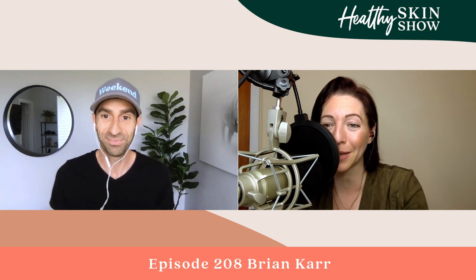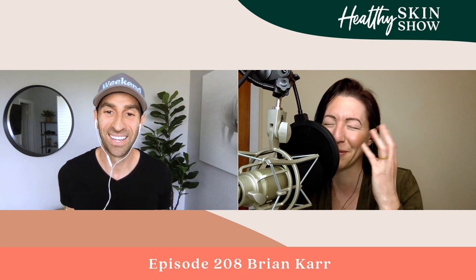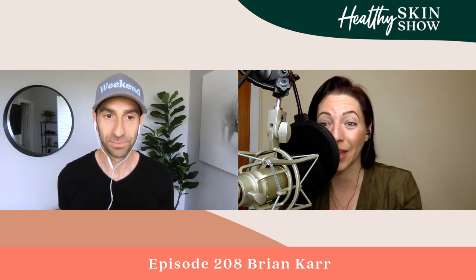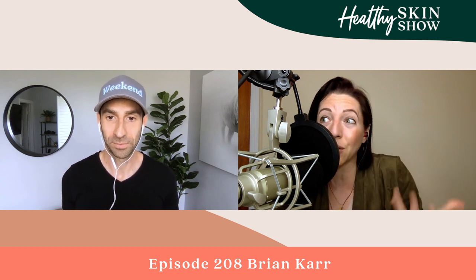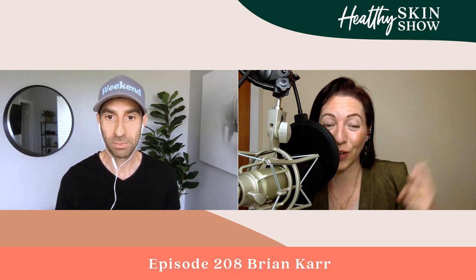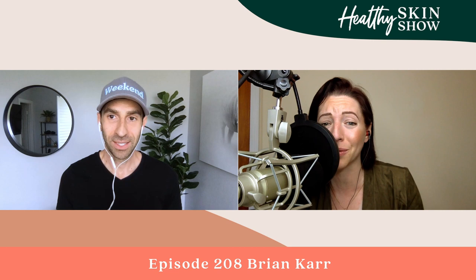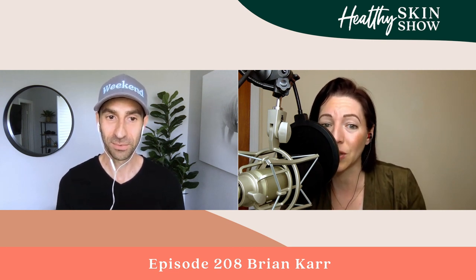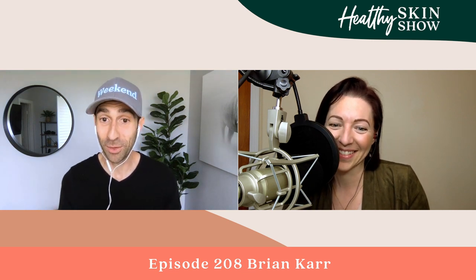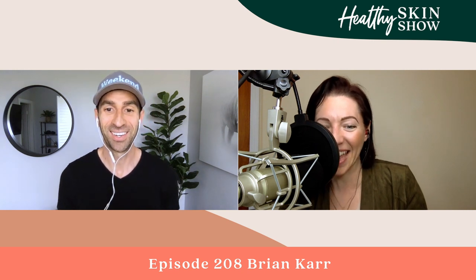Thank you so much, Brian — this was incredibly informative and shocking. Now I'm going to have to go look up into my refrigerator. It's important because we take for granted that if you don't smell it or see it, nothing's there. Fortunately I don't drink from the water out of my fridge because I use a Berkey, but a lot of people think that because they're drinking out of the fridge it's filtered and better for them — and they might not realize until they look that there's actually mold up there. If your followers or listeners have questions, we can do a Q&A on Instagram or whatever works — Brian would be more than happy to share more.